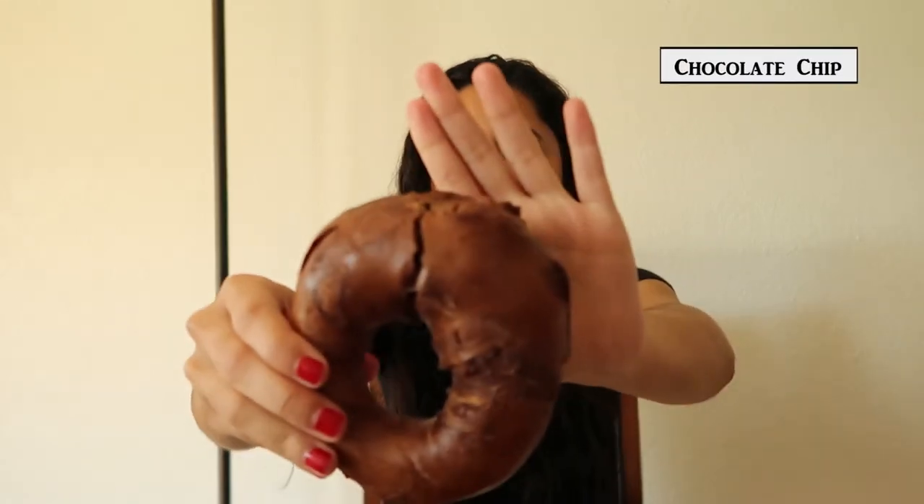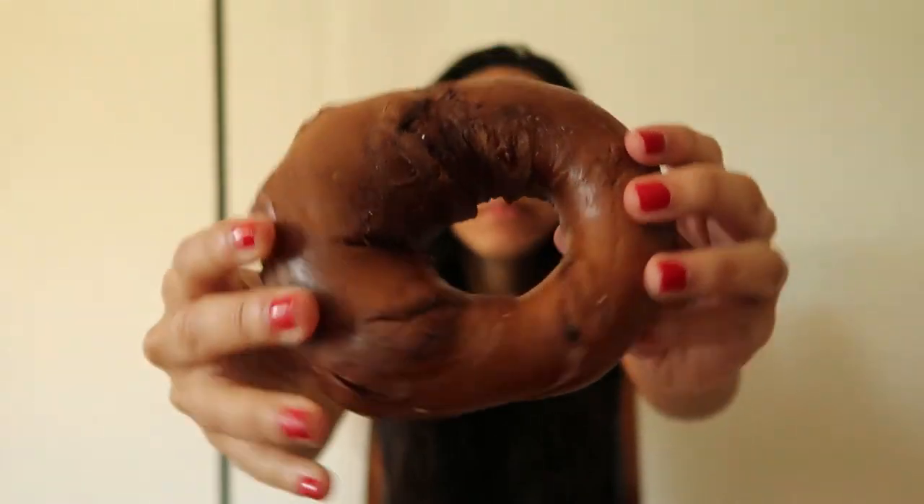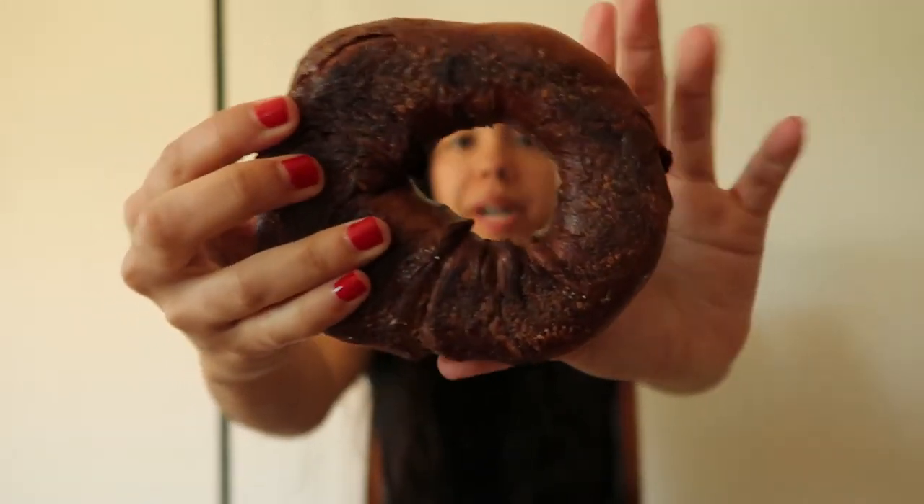This is the chocolate chip bagel and it smells really good, like chocolate — it smells like dessert. I'm gonna try the strawberry with it — that one tastes good with it! Wow, it tastes really chocolatey even though I don't see much chocolate in it.